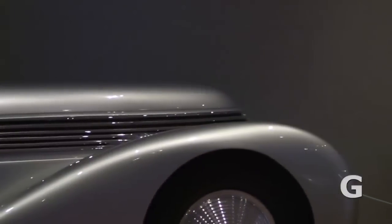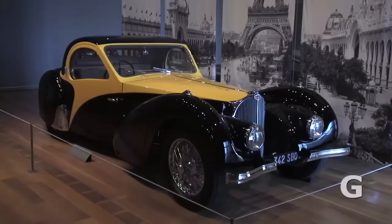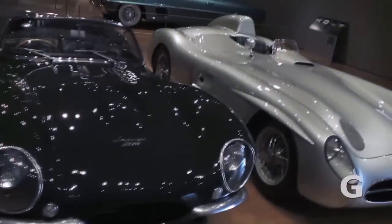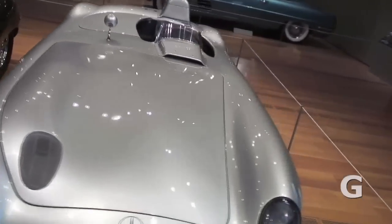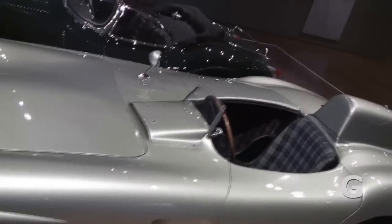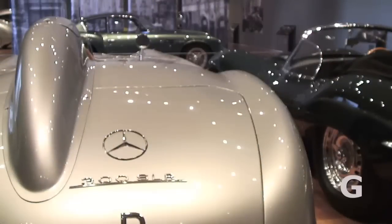Some come from museums — we have the Porsche Museum, the Mercedes-Benz Museum, the Peterson Automotive Museum — but most of these belong to private collectors who have exquisite collections of 60 to 70 cars of their particular favorites. Some collect American cars, some collect their own particular favorites. It's amazing that we've picked the gems of each of their collections.